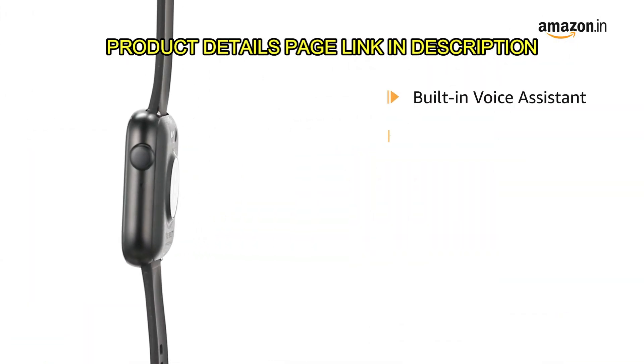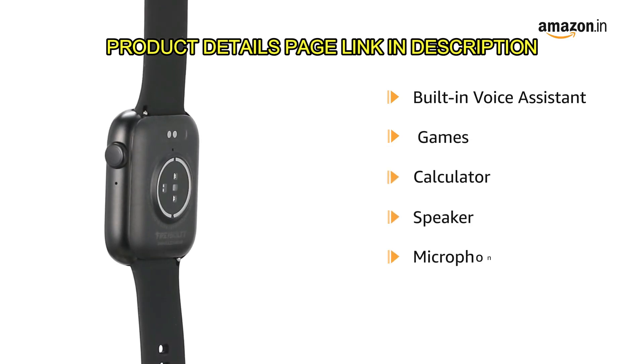This watch comes with a built-in voice assistant, games, calculator, speaker and microphone.